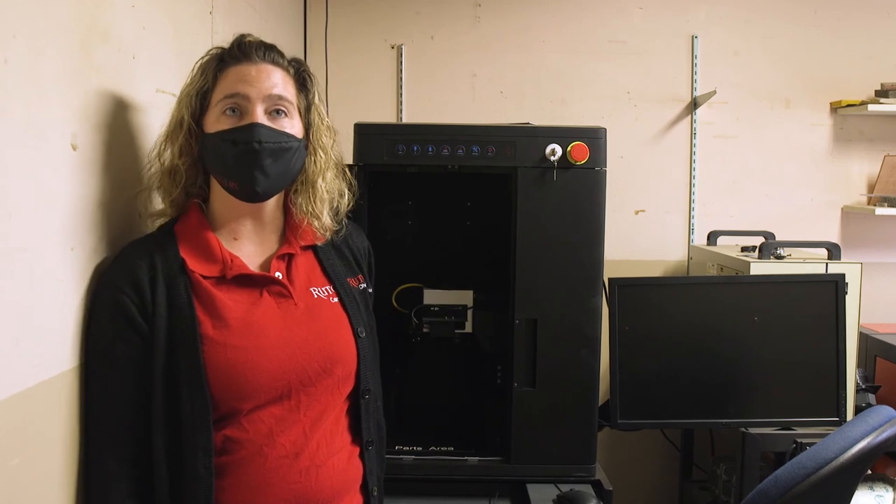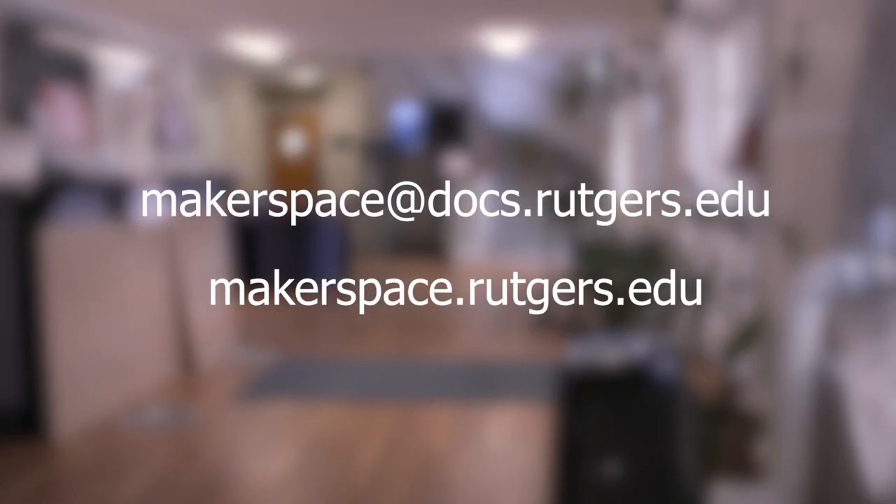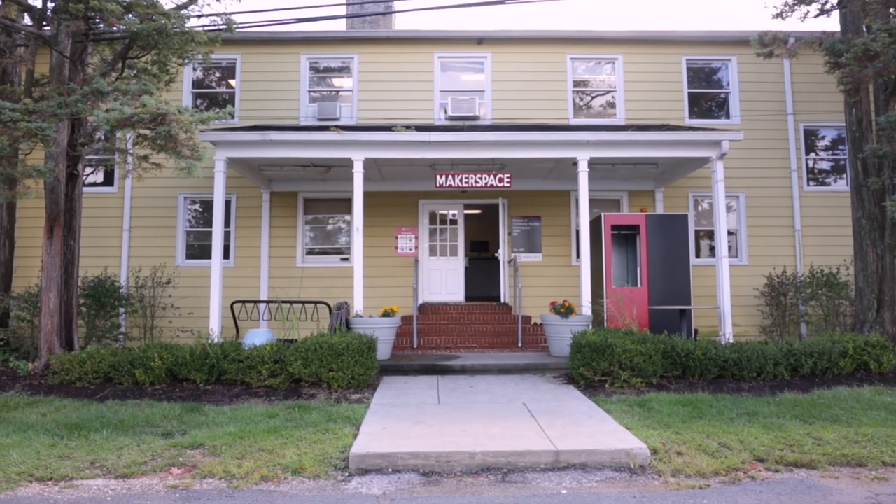That concludes our tour. If you have any questions about our equipment, its capabilities, or project ideas, feel free to email us. Our email address is makerspace@docs.rutgers.edu. Thank you for joining me on this tour. I look forward to seeing you here soon.